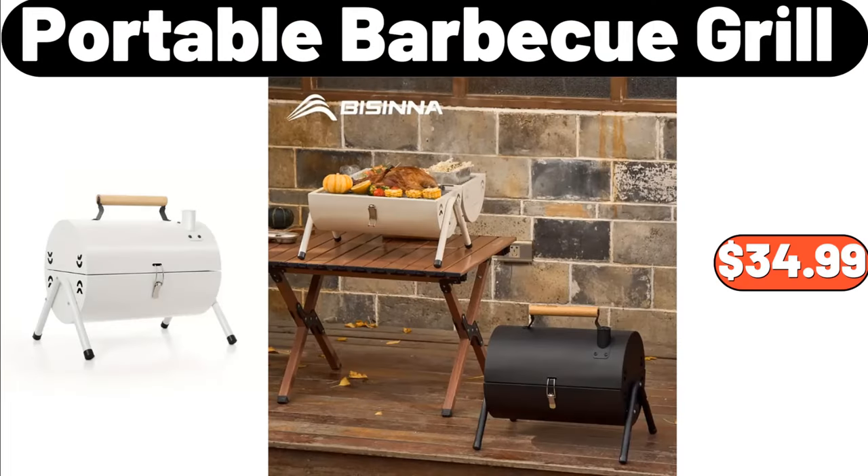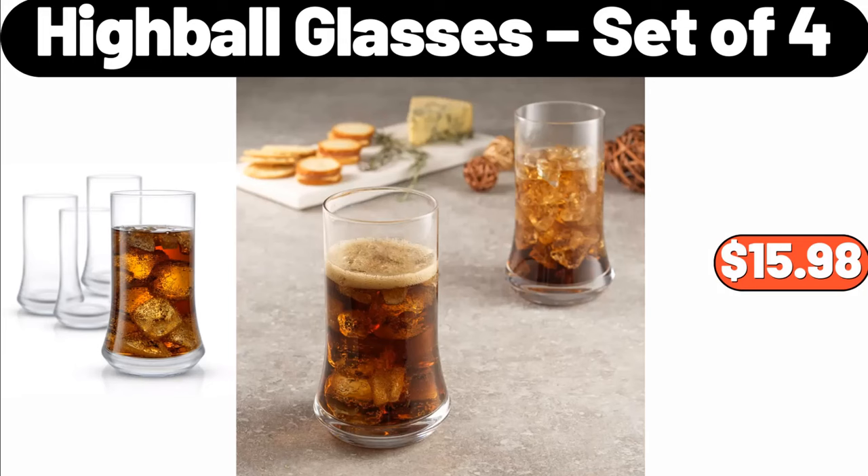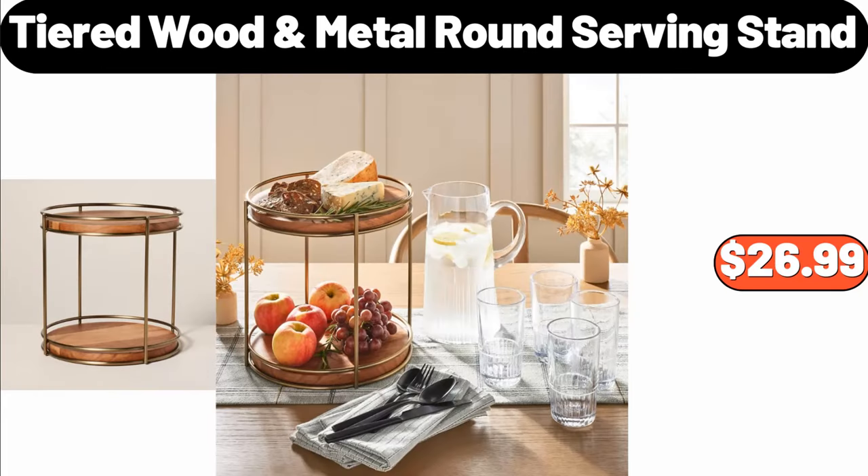Portable barbecue grill, $34.99. Persian boho European style area rug, $36.99. Highball glasses set of 4, $15.98. Tiered wood metal round serving stand, $26.99.